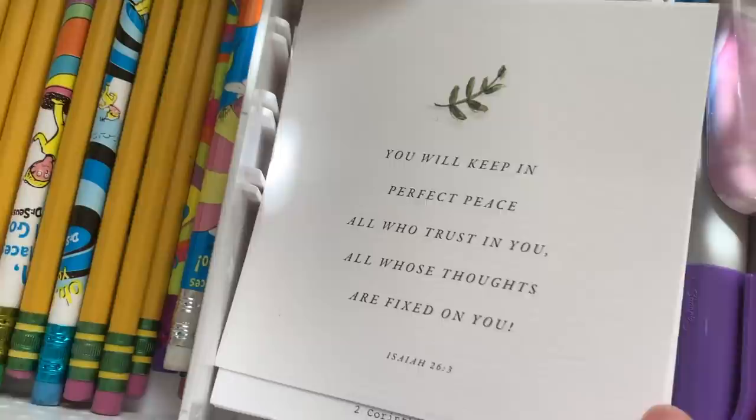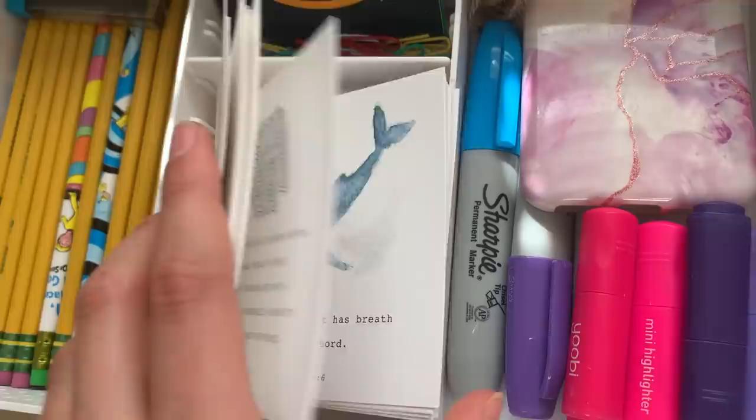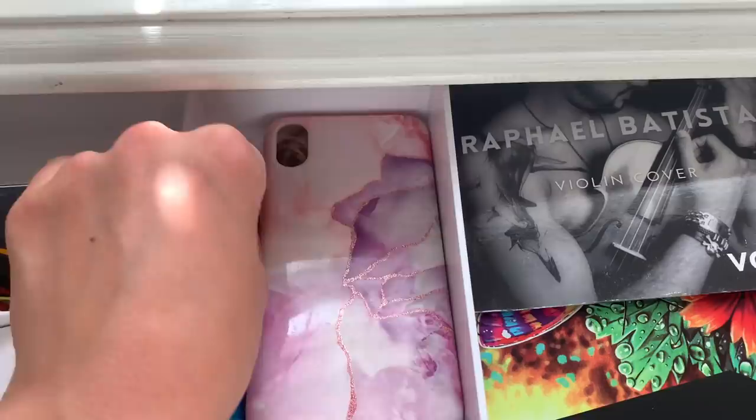This is an Apple gift card, some more gift cards — Amazon, Subway — some more paper clips, a phone case, some sharpies, highlighters, and a piece of string.